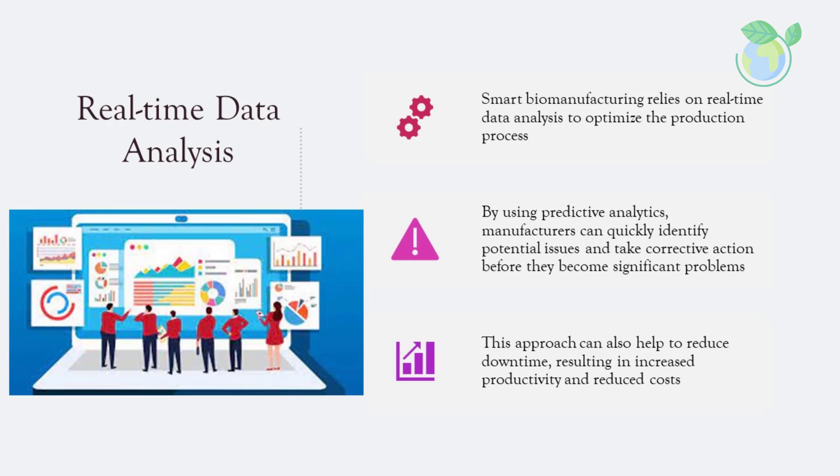Smart biomanufacturing relies on real-time data analysis to optimize the production process. By using predictive analytics, manufacturers can quickly identify potential issues and take corrective action before they become significant problems. This approach can also help to reduce downtime, resulting in increased productivity and reduced costs.